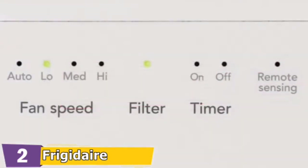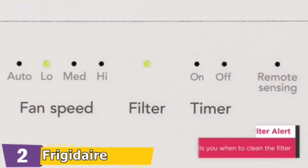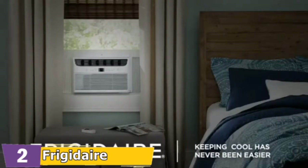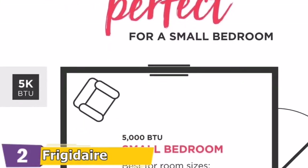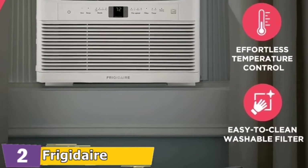The 18,000 BTU cooling capacity of the Frigidaire FFRE1833U2 can cool areas up to 1,020 square feet — the size of a small home or a large apartment. In order to generate this cooling power and keep it at a reasonable temperature, a standard efficiency unit would need to use at least 2,000 watts. This unit utilizes less energy than conventional air conditioners, which reduces energy consumption and, in turn, cuts your utility costs.